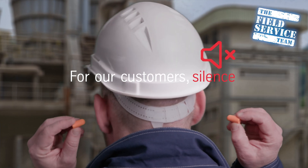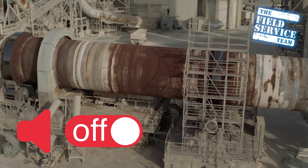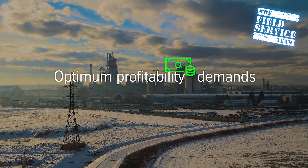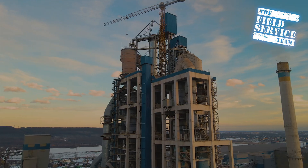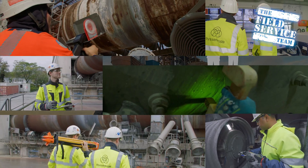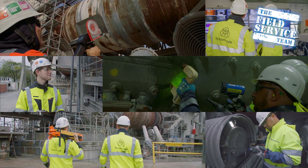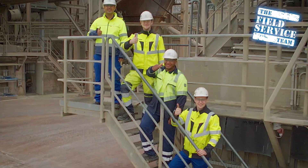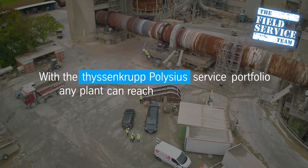In our industry, silence is the sound of losing money. Optimum profitability demands operations 24/7 for 330 days each year, and there is one partner to help you get there. With the ThyssenKrupp Polysius Service Portfolio, any plant can reach the point of optimum profitability.